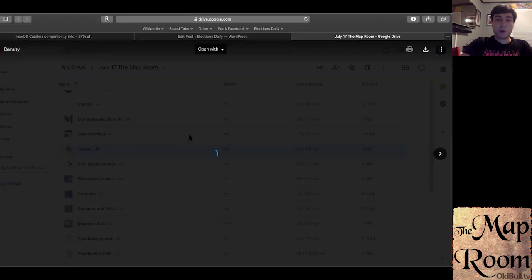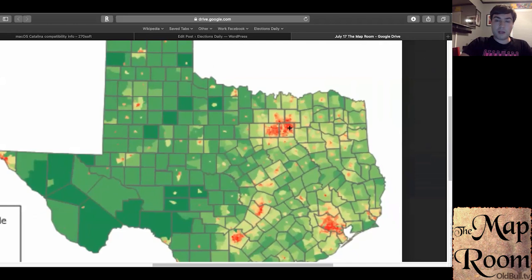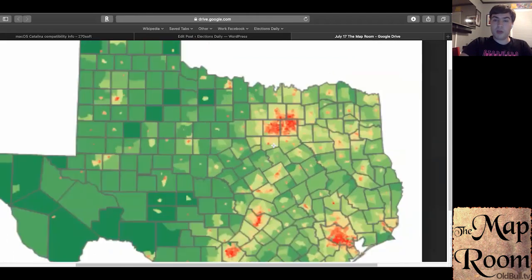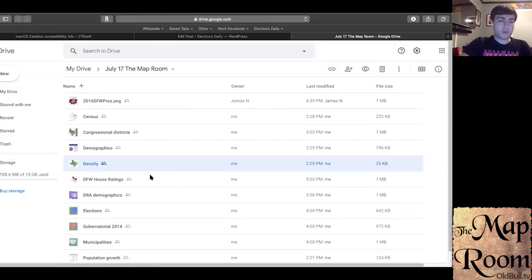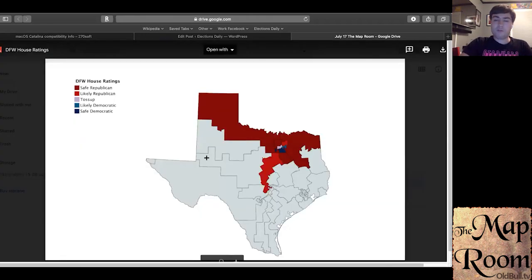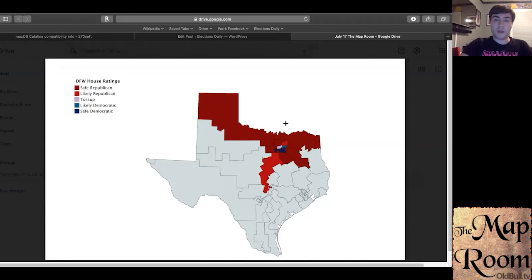For perspective on density, Dallas County and Tarrant County have very high population density, similar to Harris County discussed last week. Collin and Denton counties are rapidly growing in density, whereas counties like Wise, Parker, Kaufman, and even Rockwall — which is a very small county in size — have fairly low population density. Another factor when looking at Republican strength is the suburbanization — the difference between suburban areas like those in northern Dallas County compared to the more urban areas.